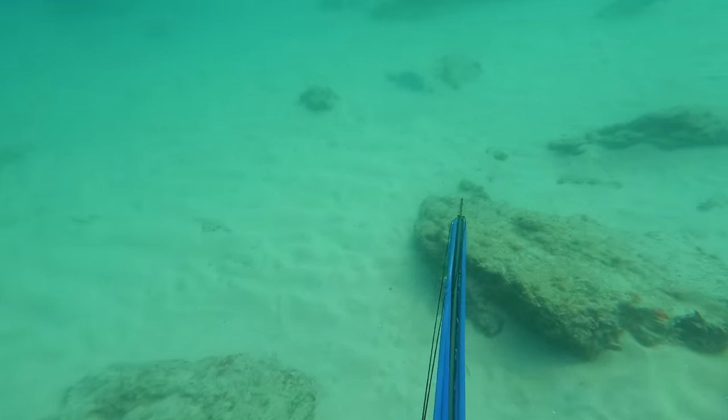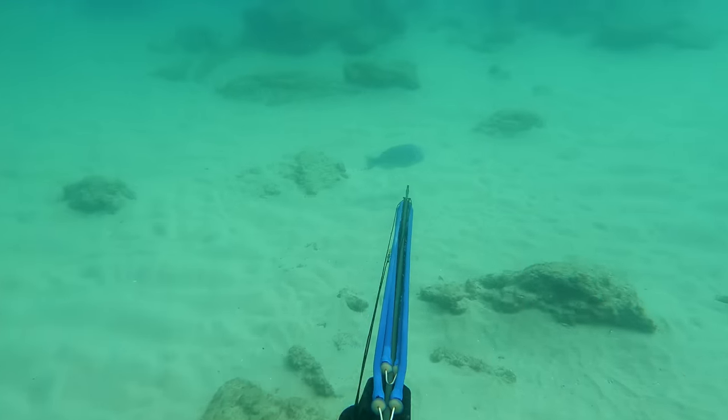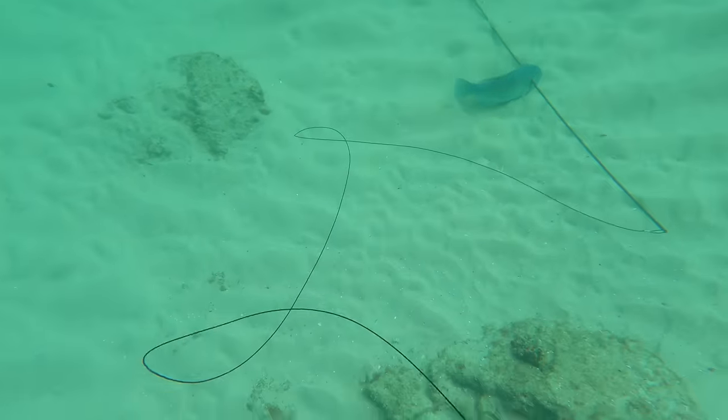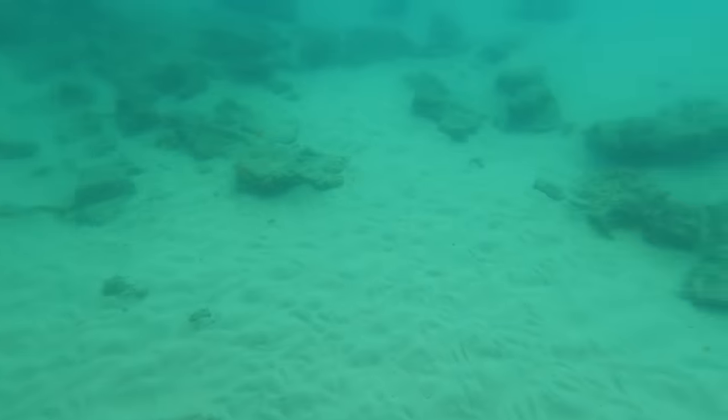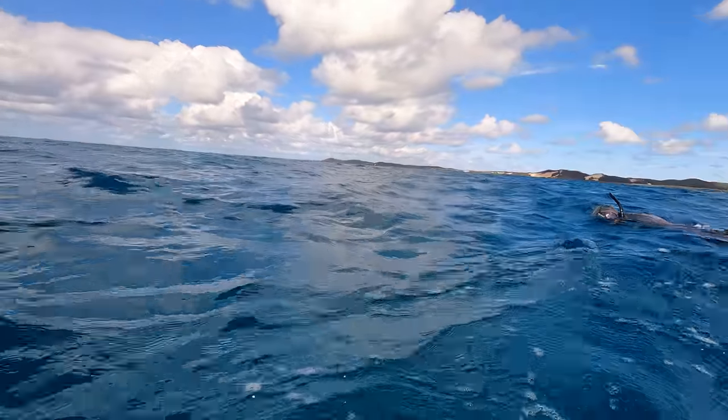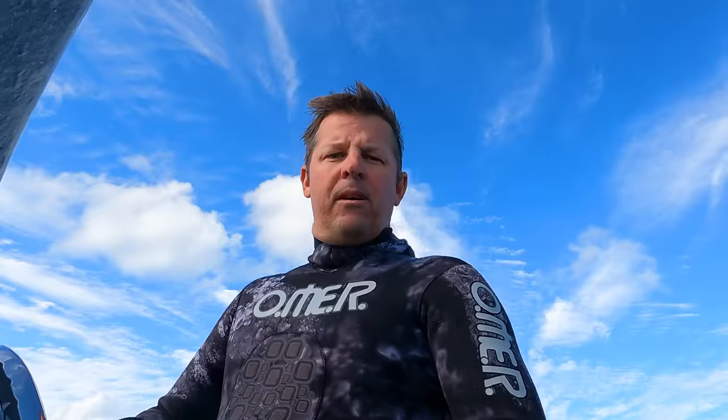Lucky for me, this perfect size bluey came in for a look. That there is the first time I've ever stoned a fish. Stoning means putting them out of their misery straight away — it's good for both parties. It means you don't have to fight the fish and it means that they're dead instantly.